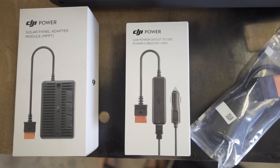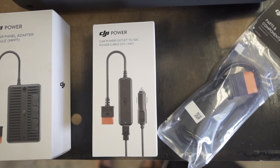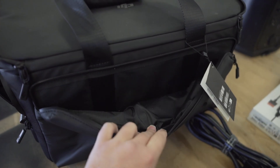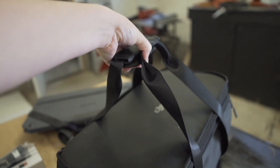The DJI Power 1000 is also super quiet while it's charging, which I will show you later in the video. With the dual 140 watt USB-C ports for ultra fast charging, you can charge two 16 inch MacBook Pros up to 50% in just 30 minutes.